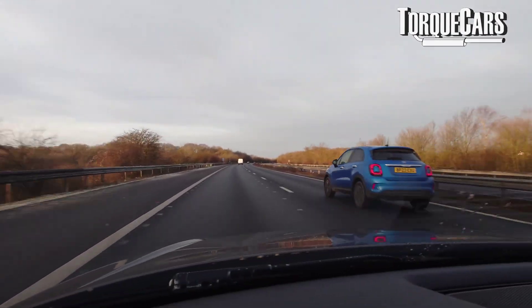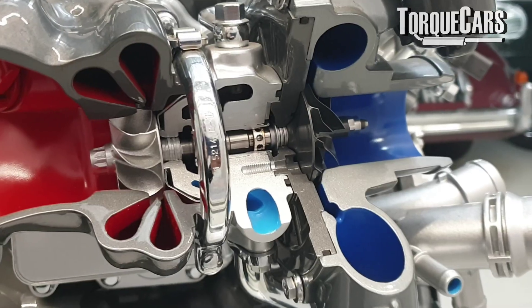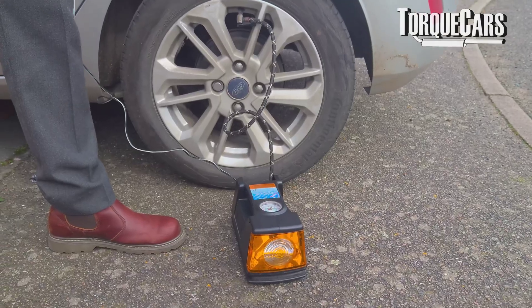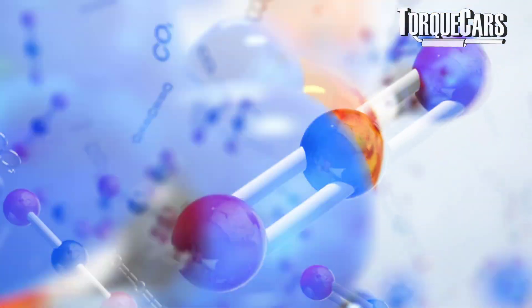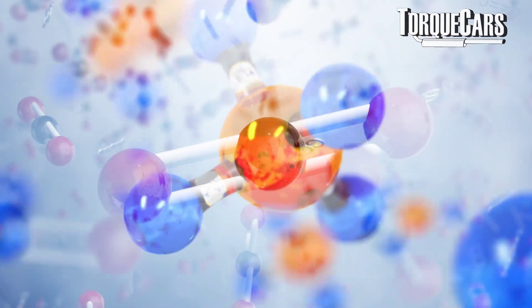Let's think about why we need an intercooler on our engine. If you have any form of air compressor, be it a supercharger or turbocharger, the act of compressing air is going to add temperature to the air. You've probably noticed that as you pump your tire up, the nozzle starts to get very hot. That really just demonstrates what's happening when we compress air — we're adding heat to the air. The act of compressing the air forces those molecules to rub against each other and generates more heat within the air charge.